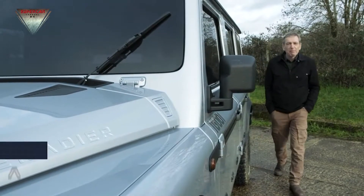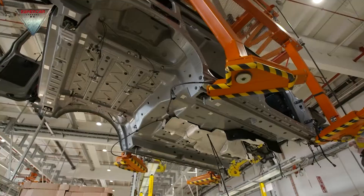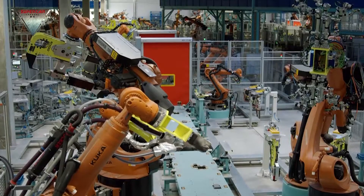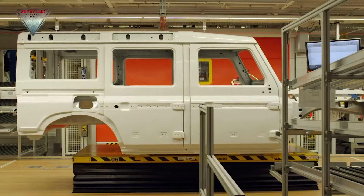Things are really ramping up now. In this episode I want to take you behind the scenes of the new prototype production line in Austria and give you a first look inside the factory where your Grenadier will be built.